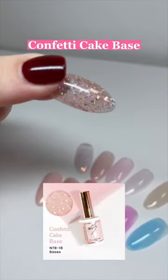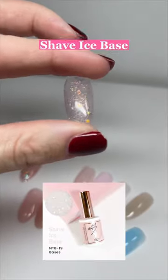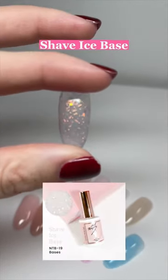We have confetti cake base — look at this glitter. Shave ice base, it's totally clear but with like a fiery, glowy glitter to it.